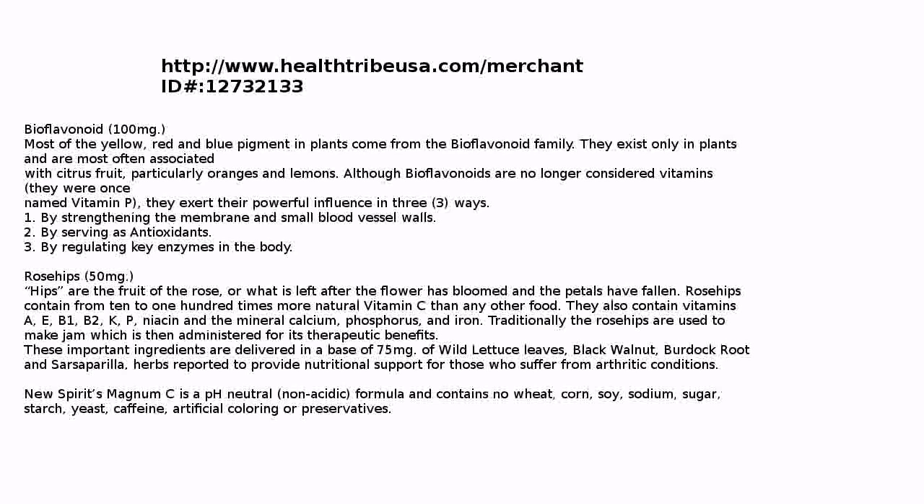New Spirit's Magnum C is a pH neutral, non-acidic formula and contains no wheat, corn, soy, sodium, sugar, starch, yeast, caffeine, artificial coloring, or preservatives. Remember, you can get this fine product wholesale at HealthTribeUSA.com by becoming a member. Hope to see you there.